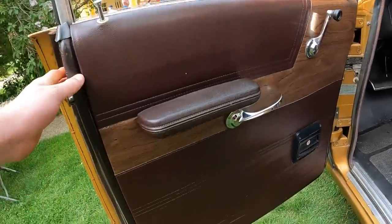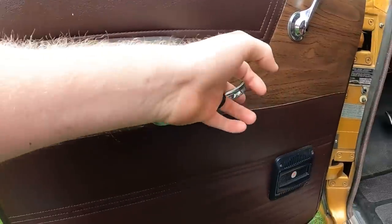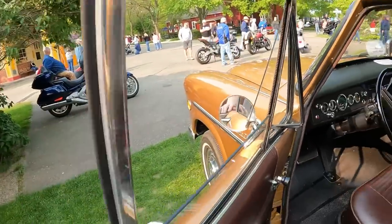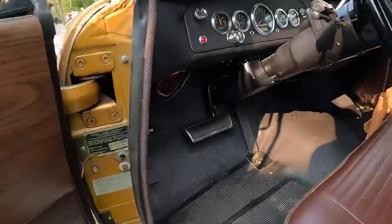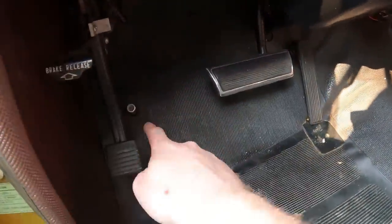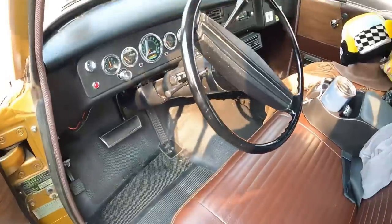Take a look at this door panel: armrest, door handle to pull the door shut, door handle to get out, and a window crank for the big window. This door has a nice door frame. Coming down inside the pedal box: emergency brake, emergency brake release, high beam switch, brake pedal, gas pedal. Just take a look at this interior.